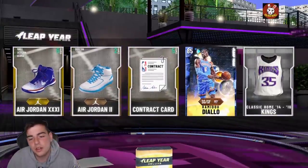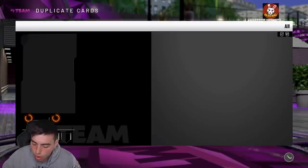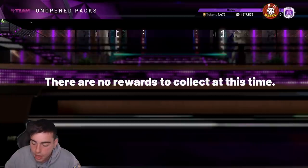Yeah, there it is. Like, I hate these free packs — they're so garbage. It's like, thank you for the free pack that I know I'm gonna get nothing in. So whatever, I'm gonna go over to the next code.